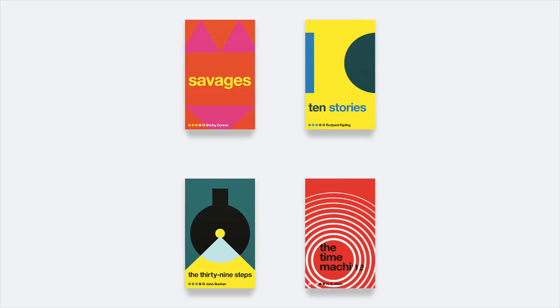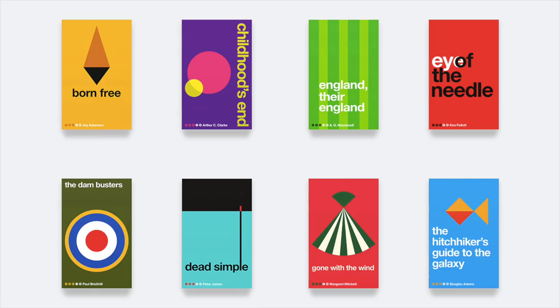There will be links for more information about these in the description. Thank you very much to Pan Macmillan for having me on your channel — I wish you all happy reading. Bye!